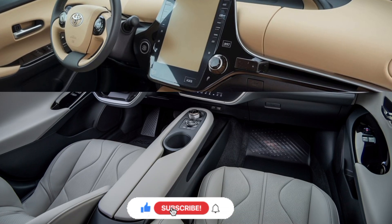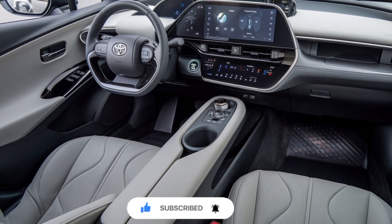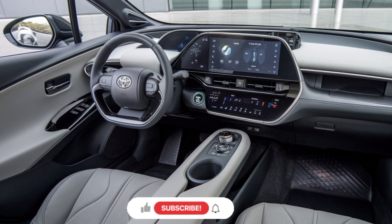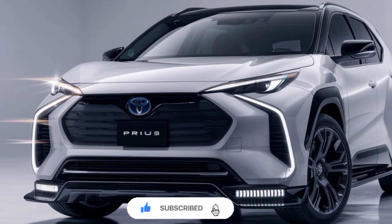The infotainment system provides seamless integration with smartphones, as well as intuitive controls for the vehicle's advanced features. The Prius also offers an impressive array of advanced driver assistance technologies, including adaptive cruise control, lane-keeping assist, and a 360-degree camera system, making it a safer and more reliable choice for everyday driving.